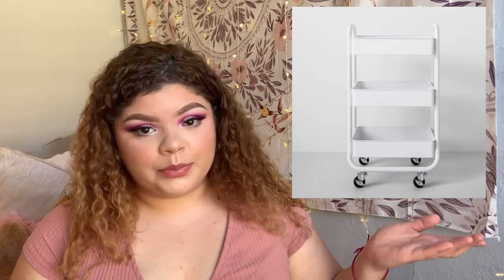I got two more things from Target that are too big and heavy to show on camera, so I'll insert pictures. The first is a white rolly cart — I talked about it in my dorm room essentials video and it's cute and not that expensive. The second is a three-tiered shelf that I'm going to put inside my closet to organize my food, shoes, and stuff.